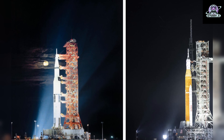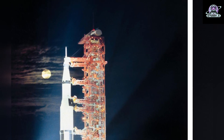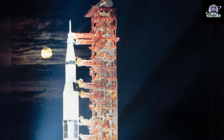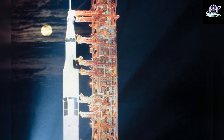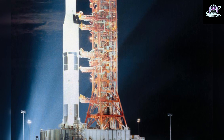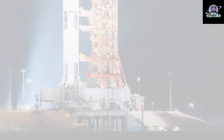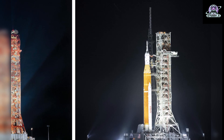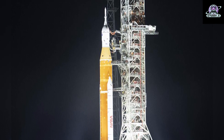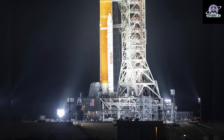On the left, the Apollo 17 rocket and spacecraft are seen at Launch Pad 39A at NASA's Kennedy Space Center in Florida. The Apollo 17 crew included NASA astronauts Eugene A. Cernan, Commander; Ronald E. Evans, Command Module Pilot; and scientist Harrison H. Schmidt, Lunar Module Pilot. The final lunar landing mission in NASA's Apollo program, Apollo 17 launched December 7, 1972, and marked the most recent time humans set foot on the moon. On the right, the Space Launch System rocket and Orion spacecraft on top of the mobile launcher stand tall at Pad 39B on March 18, 2022. The integrated rocket and spacecraft rolled out of the Vehicle Assembly Building for a wet dress rehearsal ahead of the Artemis I launch.